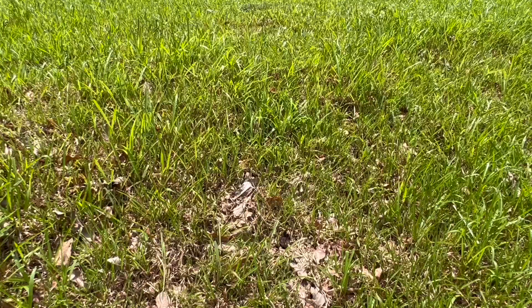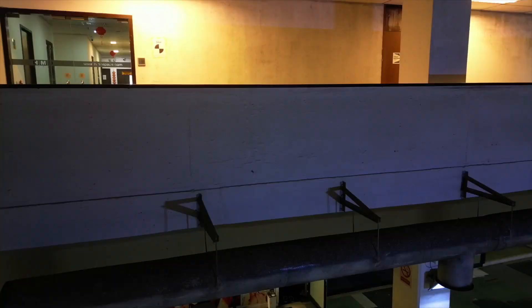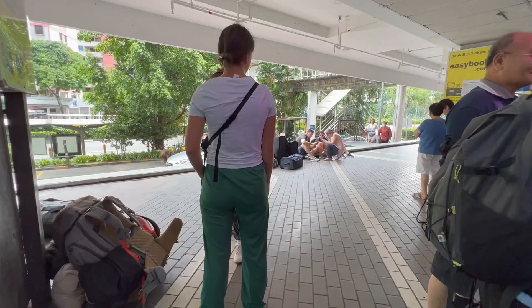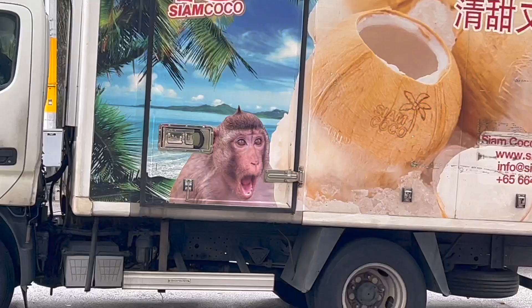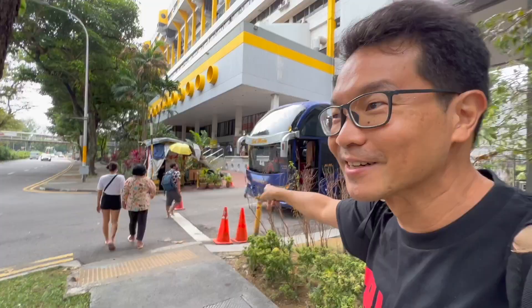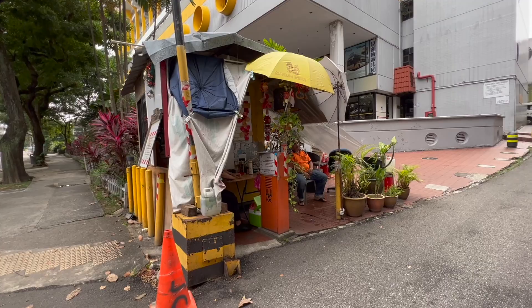Back then, it was known as Wahok Complex. The upper floors are residential apartments while the lower levels contain office spaces, restaurants, cafes, pubs, banks, retail outlets and a grocery store. It is also a popular pickup and drop-off point for buses going into Malaysia, even as far up as Thailand.